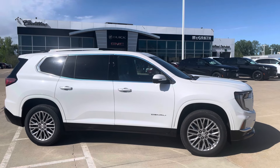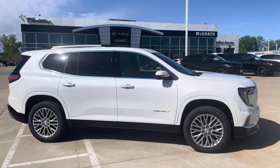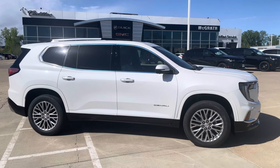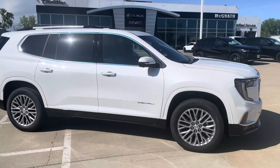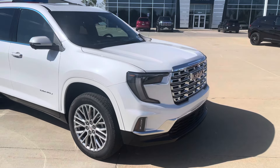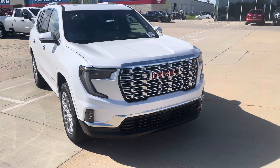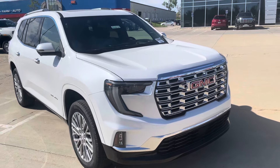Matt Rhodes here with McGrath Buick GMC Cadillac. Got a brand new goodie on the ground here — all new 2024 GMC Acadia Denali. First one that's actually hit the floor down here that's available. They've redesigned the entire thing front to back, and it now looks like your GMC Yukons and Yukon XLs in the redesign.